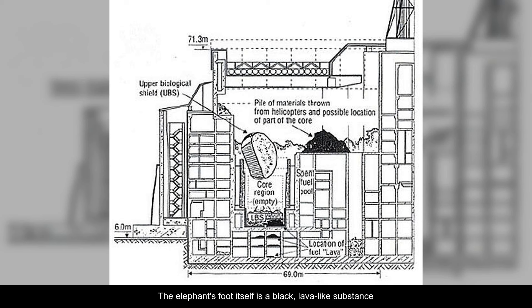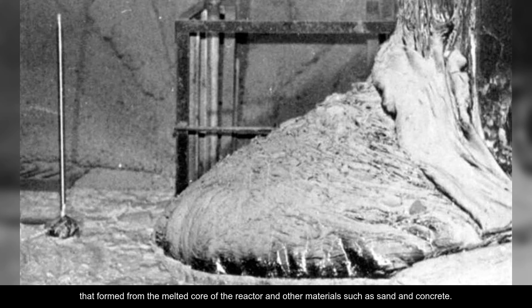The elephant's foot itself is a black, lava-like substance that formed from the melted core of the reactor and other materials such as sand and concrete.